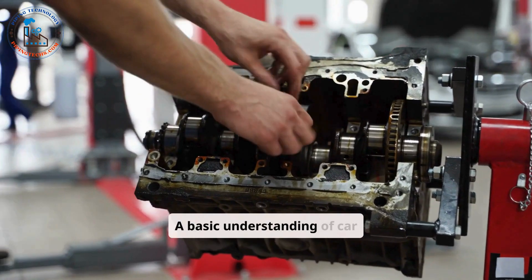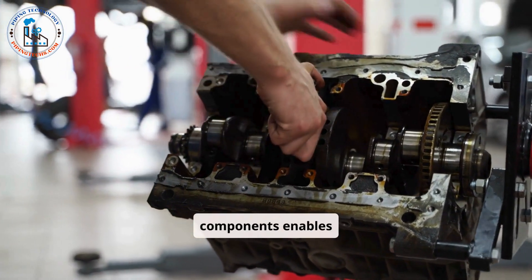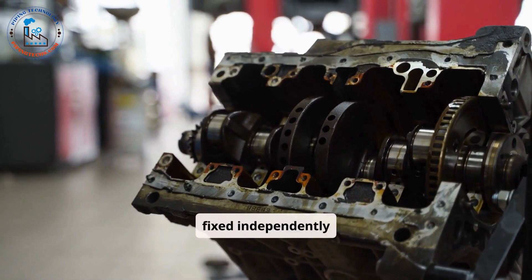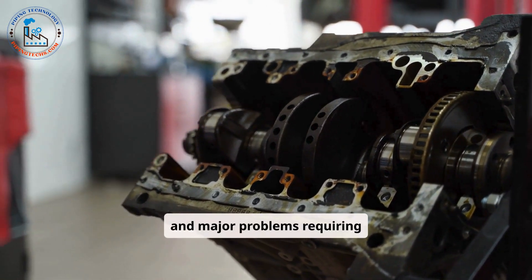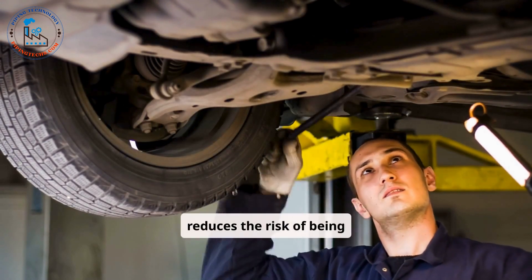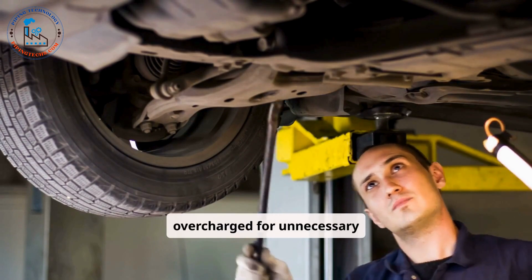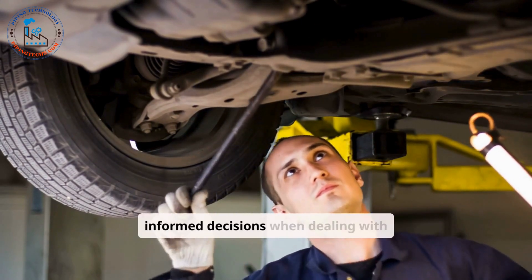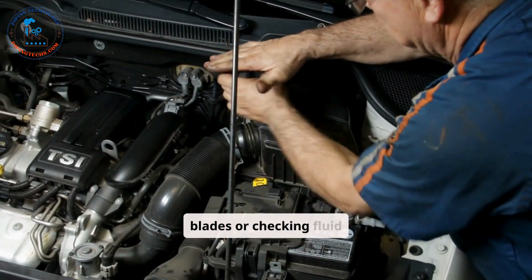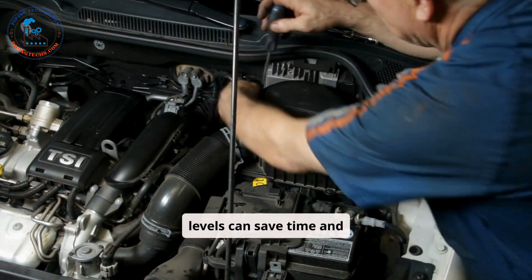A basic understanding of car components enables owners to differentiate between minor issues that can be fixed independently and major problems requiring professional assistance. This knowledge reduces the risk of being overcharged for unnecessary repairs and helps drivers make informed decisions when dealing with mechanics. Simple tasks like replacing wiper blades or checking fluid levels can save time and money.